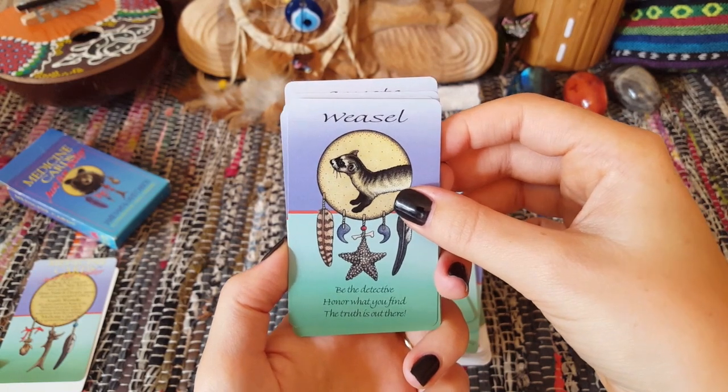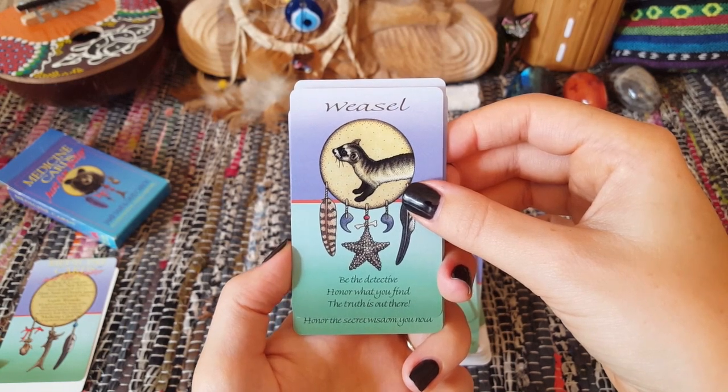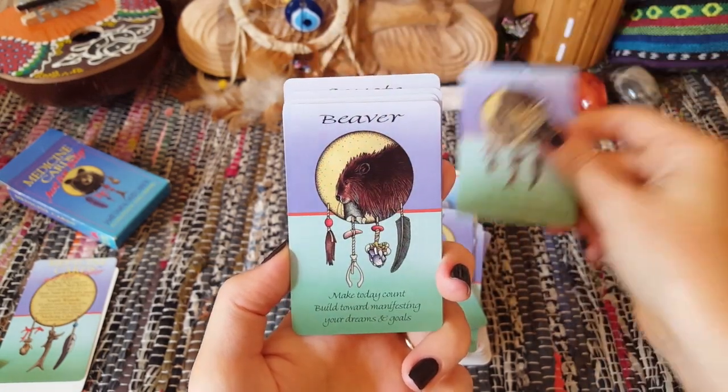Weasel — that's one that came out for me, not the first card but one of the first cards. 'Be the detective, know what you find, the truth is out there.' He's kind of got some Sherlock Holmes vibes going on with Sir Weasel.